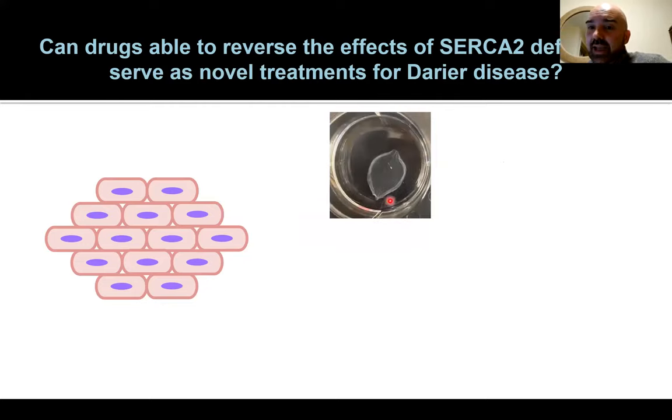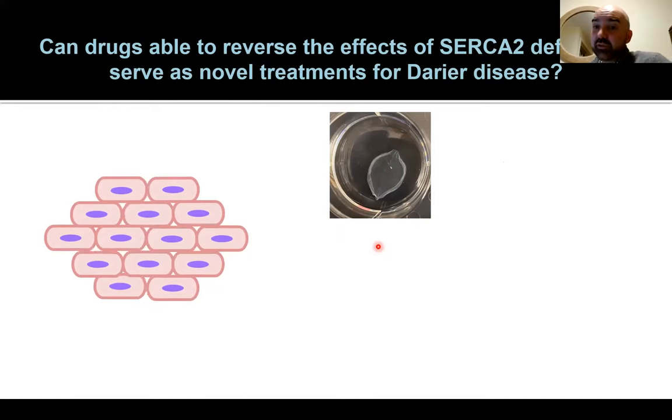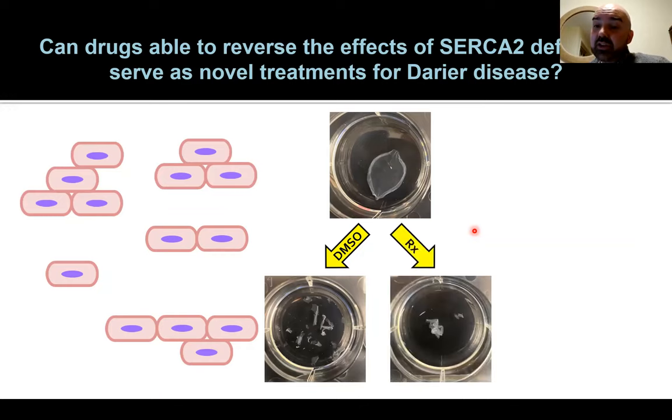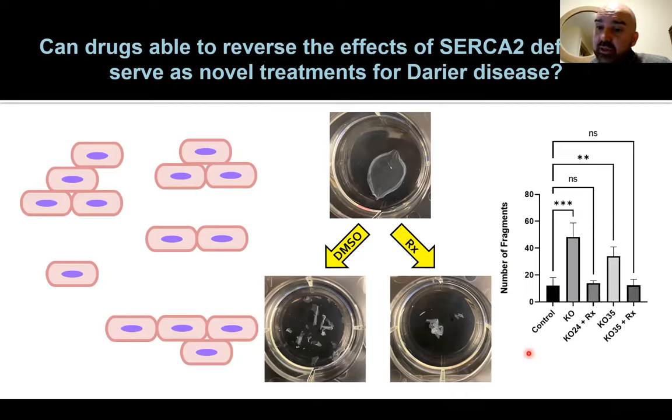We can make keratinocytes that lack the SERCA2 gene, giving us the same genetic background as a patient in the clinic — a powerful approach for screening new treatments. We lift up whole sheets of keratinocytes, subject them to mechanical stress, and see whether the sheet breaks up to assess cell-cell adhesion. With a control drug the sheet breaks up into pieces, but we can use these sheets as a screening mechanism to identify drugs that keep the barrier together. We've found compounds that significantly reduce the fragmentation of keratinocytes, which could help maintain barrier integrity to prevent allergens and pathogens from entering the skin.